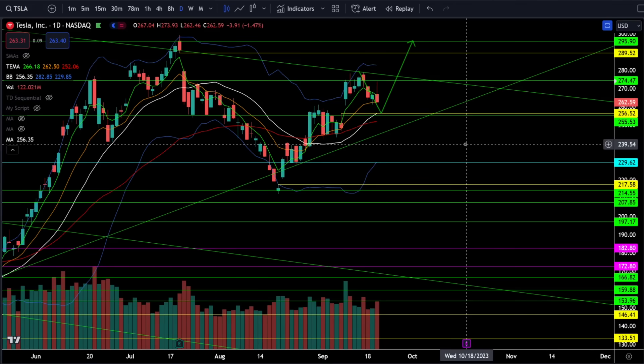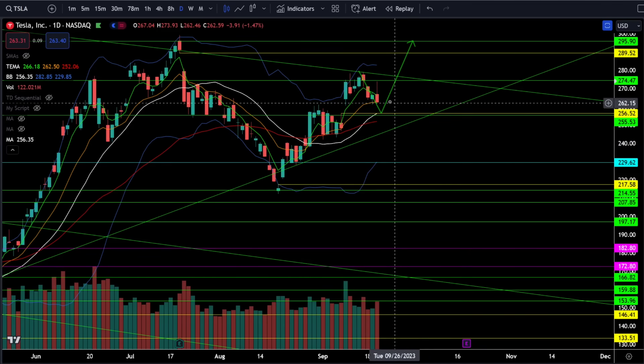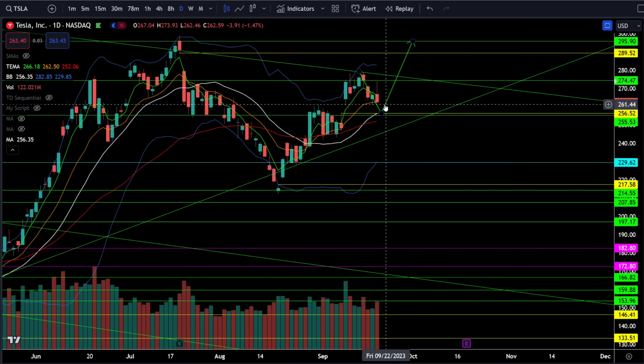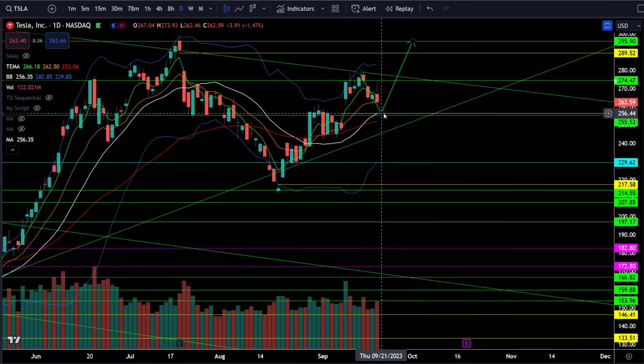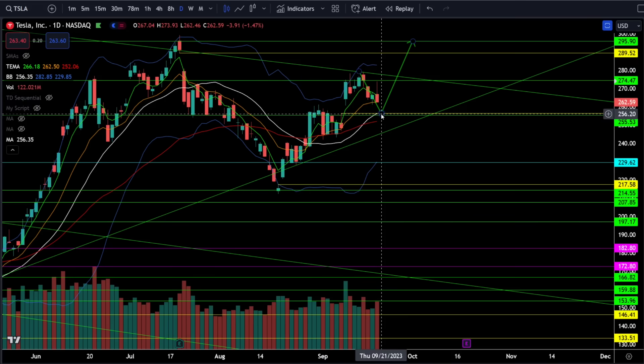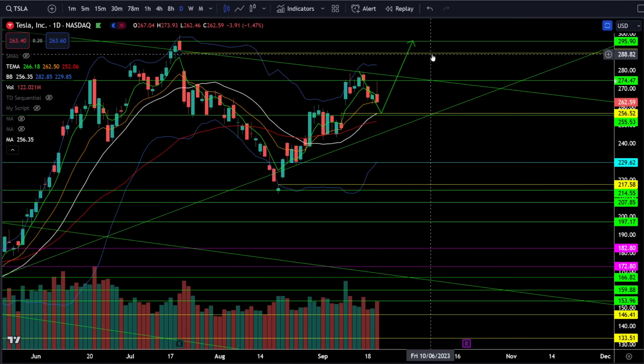On Tesla stock we were down 1.47% today. Intraday, Tesla bounced up towards that critical resistance at 274 and rejected it, closing lower than yesterday's open, so it does look like we're still trending lower towards the gap at 256. Keep in mind we have a bull trend, so the gap at 256 is likely going to be a higher low buying opportunity as we head higher towards 290.